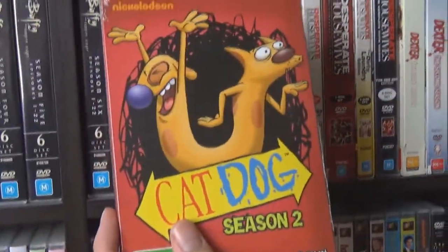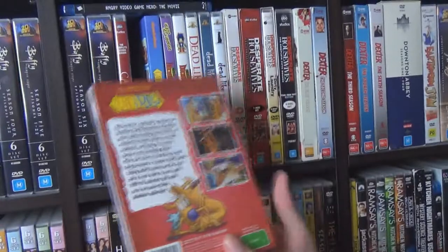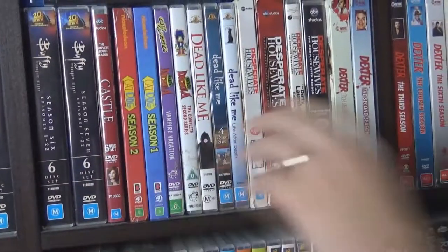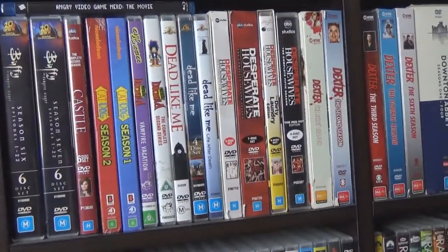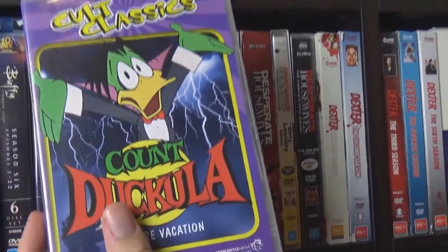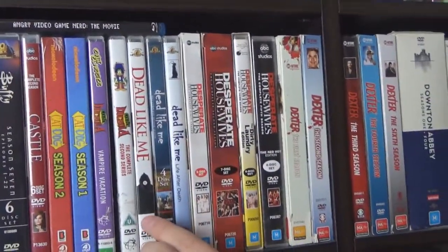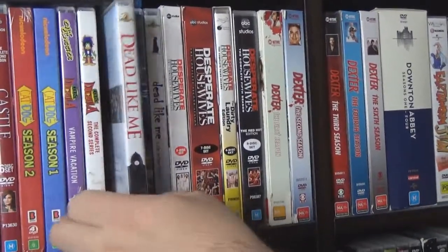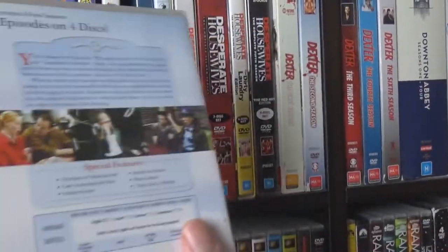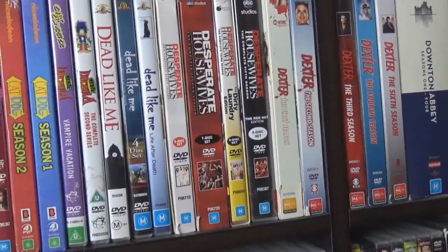CatDog, Series 1 and 2 — the Nickelodeon one. A couple of years ago they finally released a whole set of the old Nickelodeon cartoons including Rugrats, CatDog, and Angry Beaver. Count Duckula — another classic Saturday morning cartoon. Dead Like Me, the series and the movie — that's mine. It's a really dry comedy about death, sort of. It's a comedy, but obviously a little bit darker, given it's called Dead Like Me.